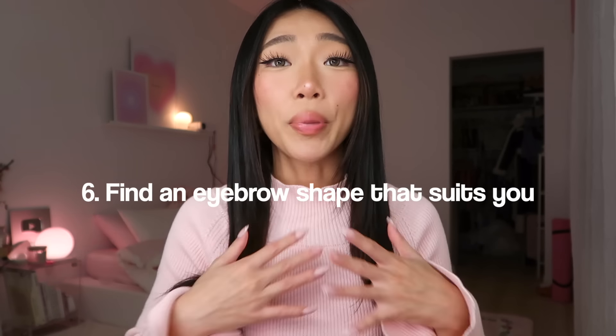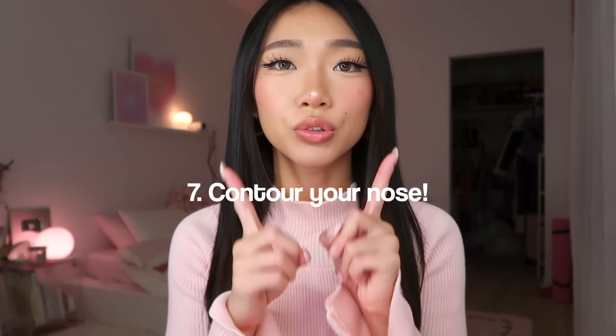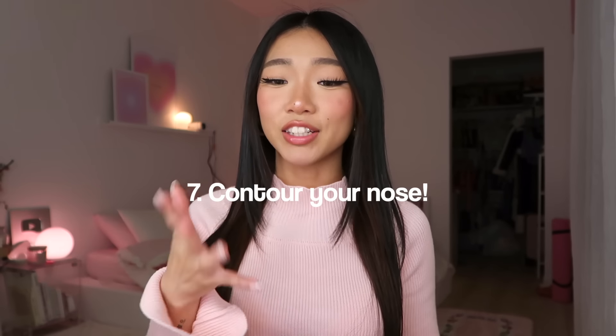Tip number six: find an eyebrow shape that really suits you. Personally, I love straight eyebrows. I used to have arch brows and for the longest time I thought those were such a vibe, but then I realized straight brows are really coming in — they became so popular around 2019. Straight brows make me look so slick, so clean, and my face looks more gentle. I shaved off the arch tail, then over time shaved the top more and let the bottom grow, and it became straight.